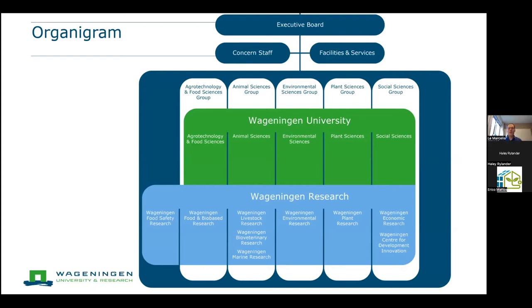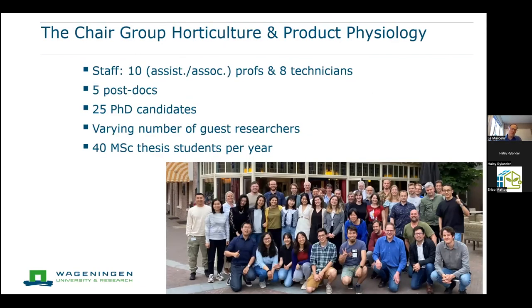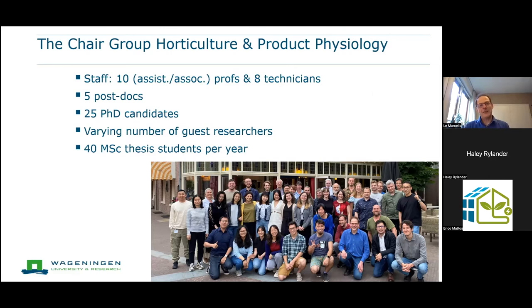Within Wageningen University, we have five science groups: plant, social sciences, animal, environmental science, and agrotechnology. I'm in plant science, where I lead a group on horticulture and product physiology. The group has about 10 assistant and associate professors, several technicians, five postdocs, and 25 PhD candidates. In their final year, master's students do half-a-year research projects, and on an annual basis we have about 40 such students working in our group.